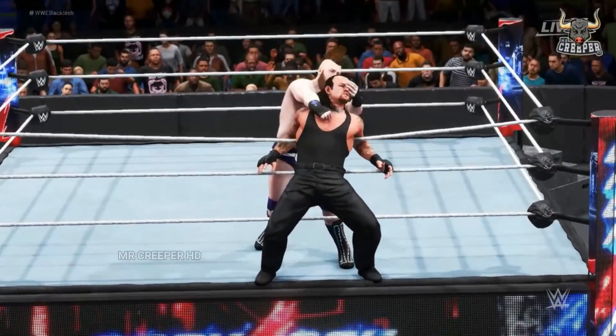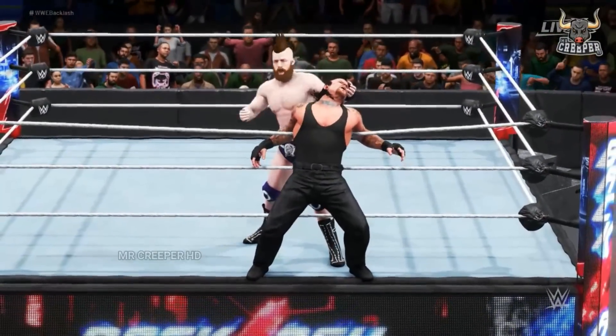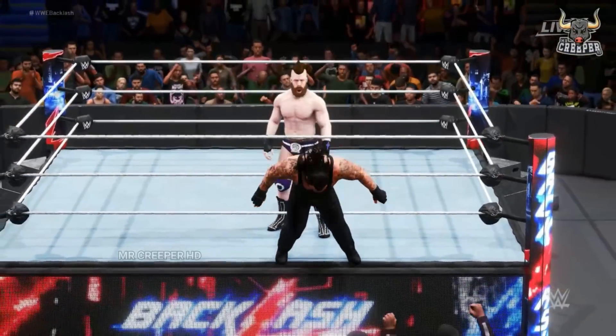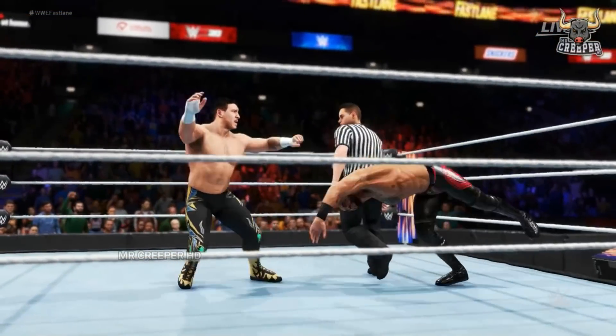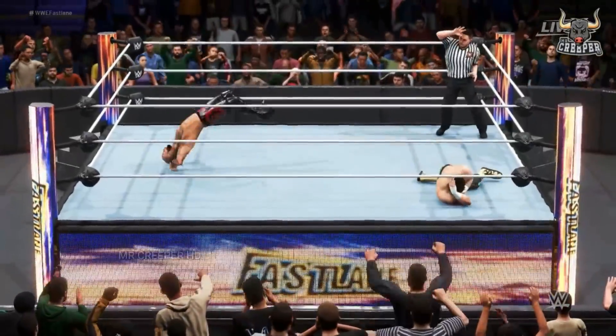One, two, three, four, five, six, ten — incredible combo! Are you not entertained? Another big move. Drop kick, it's the mark.